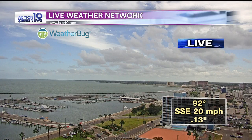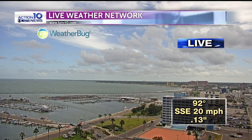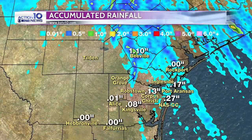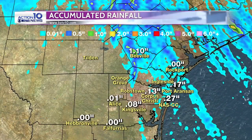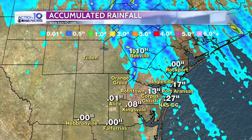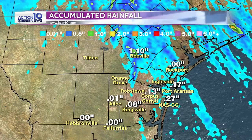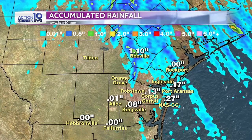Looking downtown on your WeatherBug across the bay, 92 degrees, a strong south-southeasterly wind now at 20 miles an hour with 13 hundredths of an inch of rain so far. But look at this — where it has been raining, these streaks of moisture have been significant. Let me give you an idea about some of the heavier rain pockets.